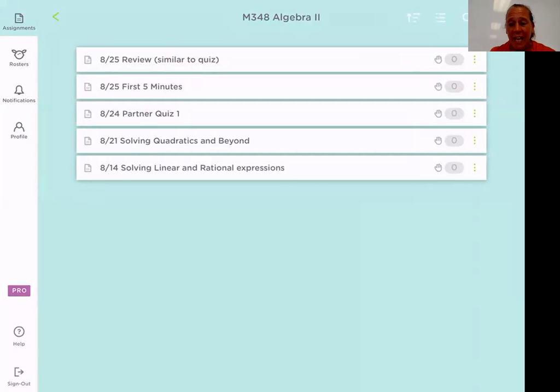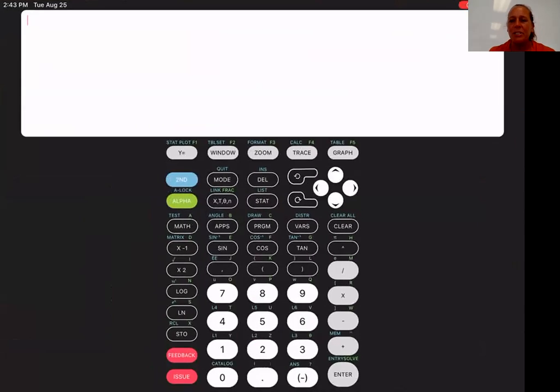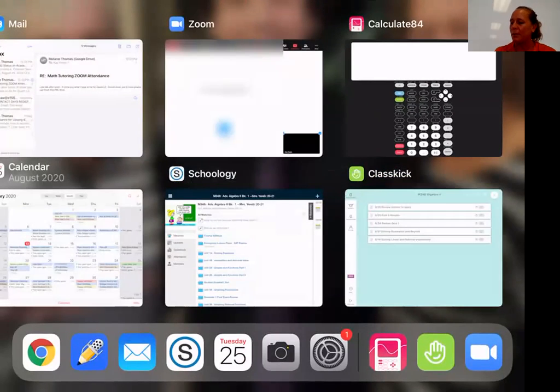ClassKick is a great app. If we were in class in person, I wouldn't be using this, but this is about as good as it gets for remote learning, I think. Also, I wanted to show you another app called Calculate 84. I know that in the last two years, I brought in the graphing calculators for them to use — can't do that obviously this year. So this app is perfect. They all have it downloaded and it works just like the graphing calculator. The only thing I've suggested is maybe download it on their cell phone or a second device so that they don't have to flip back and forth when we're in ClassKick or taking a quiz or a test.